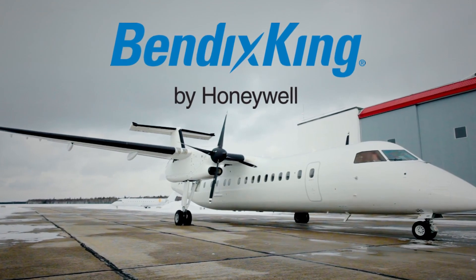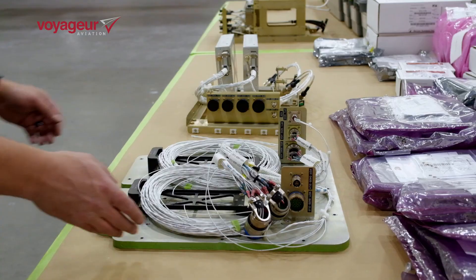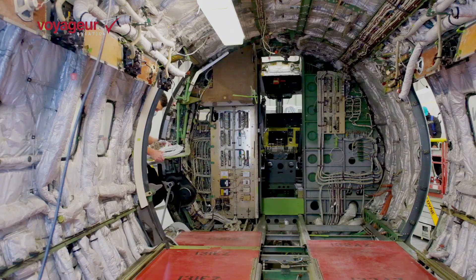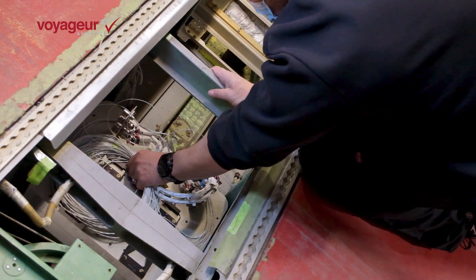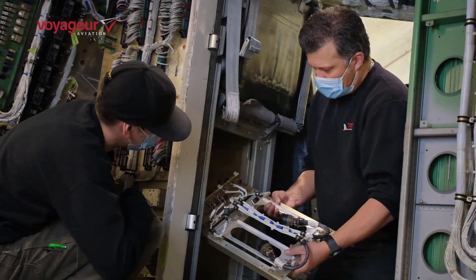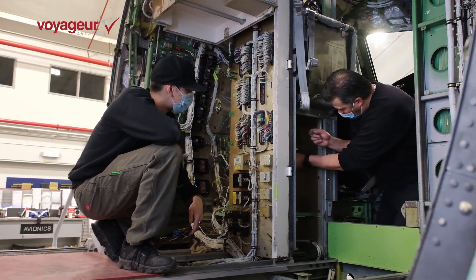Honeywell introduced us to Bendix King, which is their aftermarket avionics line. They said they do have the keys to the ASCV bus and can interface to that with new common standard data bus equipment. Partnering with Honeywell and Bendix King allowed us the opportunity to standardize the communication bus system, which allowed us to future-proof our platform and make it easy for future upgrades.